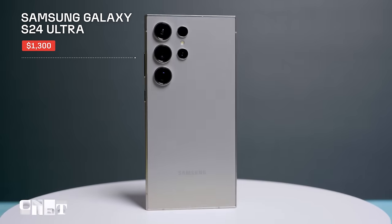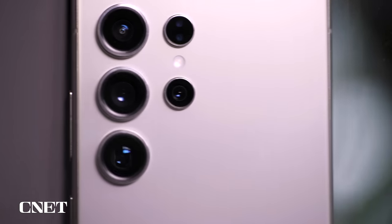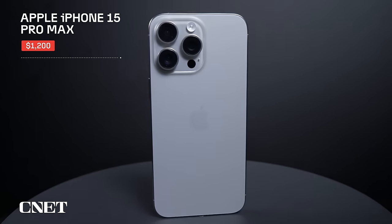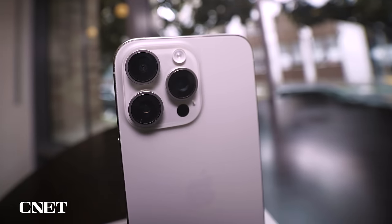The shiny titanium-clad Galaxy S24 Ultra has a starting price of $1,300 and two cameras dedicated to zooming. Apple's titanium-clad iPhone 15 Pro Max starts at $1,200 and has one zoom camera.